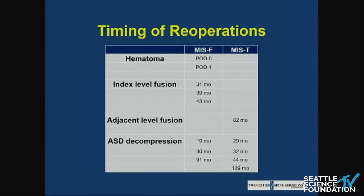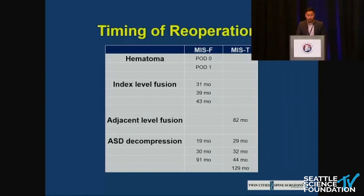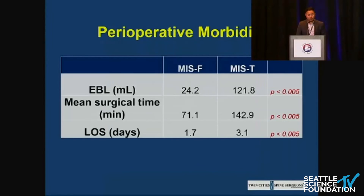Looking at the timing of reoperations, we followed patients for a very long time, and a lot of these complications in the facet fusion group came four or five years after surgery. Perioperative morbidity-wise, the MIS-facet fusion group — the decompression with unilateral facet fusion — had much decreased estimated blood loss, surgical time, and length of stay.